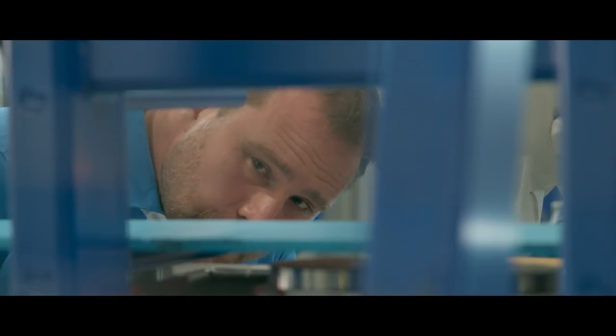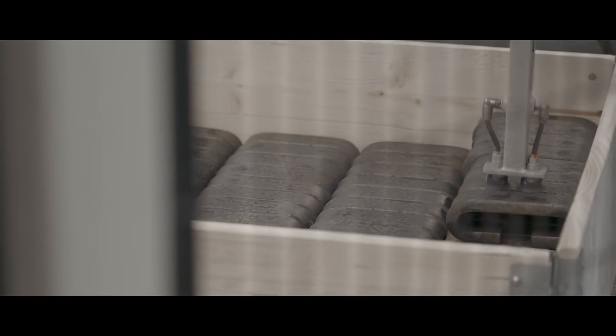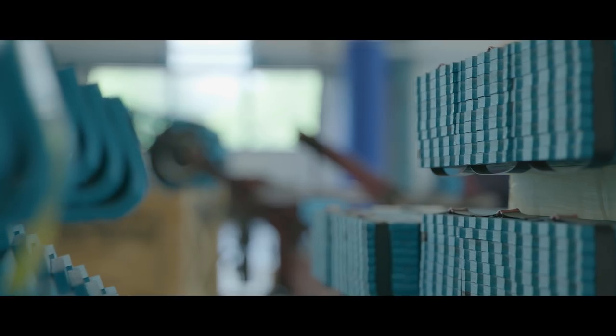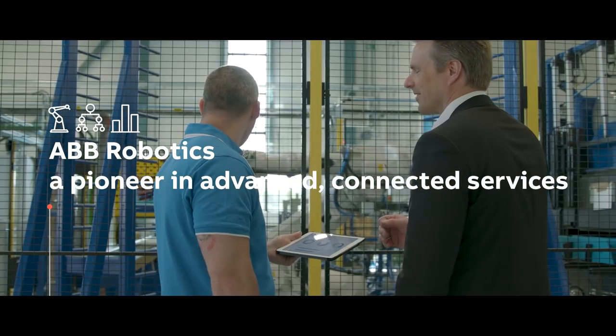With one of Northern Sweden's largest robot fleets, we need a strong and innovative robot partner that understands digital technologies to support our growth today and in the future. As Olofsfors forges the factory of the future, ABB becomes a reliable partner, always with the latest technology.